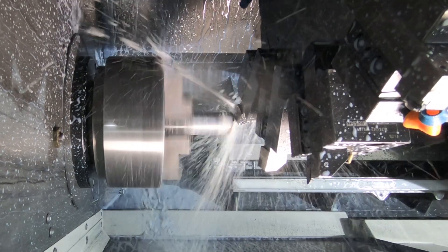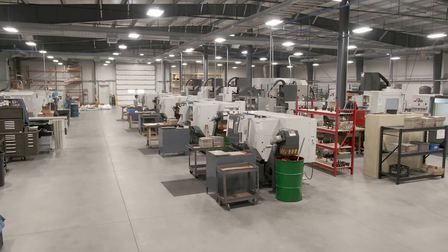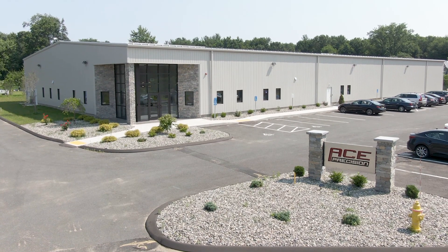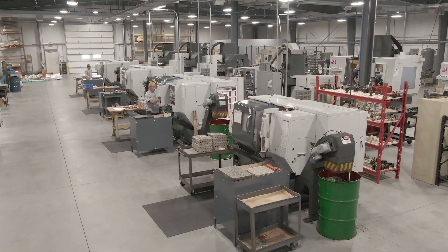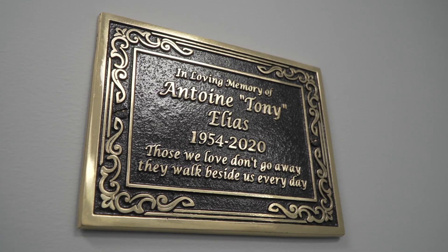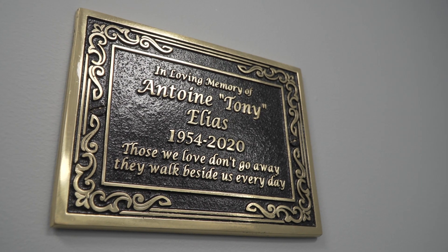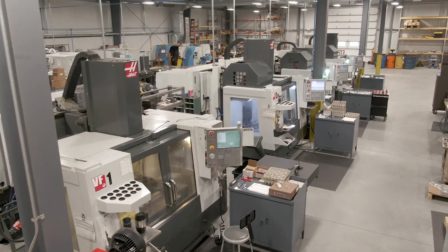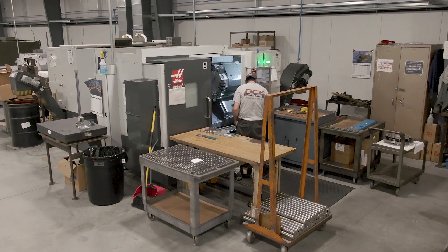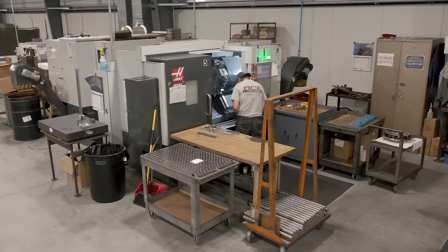Hi, my name is Sadiq Elias with Ace Precision. We're here in Agawam, Massachusetts, and we've been here over 40 years. We started the idea of my father and I putting up this new building a few years ago, and just last year unfortunately we lost my father, so this new 20,000 square foot facility is a little bit of a tribute to him and his legacy of starting Ace Precision with one machine in his garage, and here we are today.